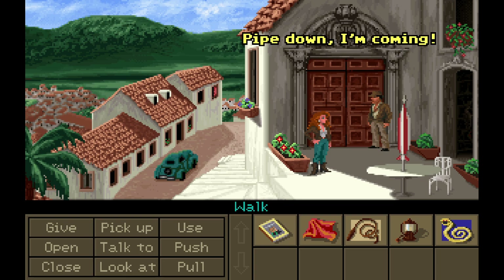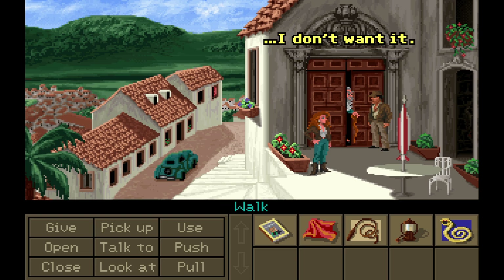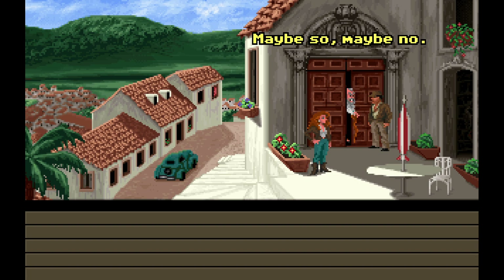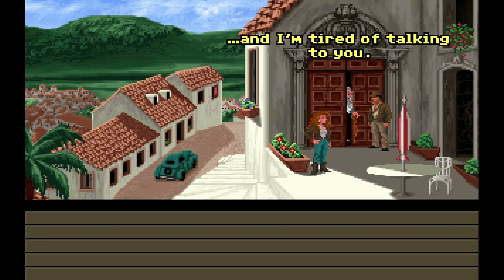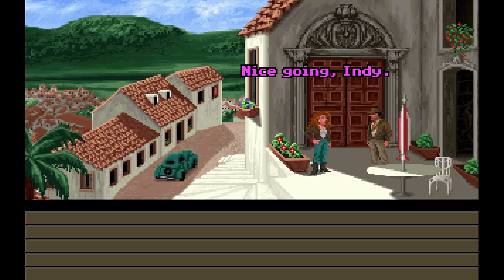Mr. Costa? Pipe down, I'm coming. Be firm, but polite. I suppose you're selling something. If it's not a priceless artifact, I don't want it. I hear you know something about Plato's Lost Dialogue. Maybe so, maybe no. Who are you? I'm Indiana Jones. It's not who I am — it's what I'm after that's important. I'm a fellow believer. I'm Costa, and I'm tired of talking to you. Well, that's just rude. Indiana? What kind of stupid name is that? Aww. Let's kick his butt. Stupid old man. Nice going, Indy. I could have done better.